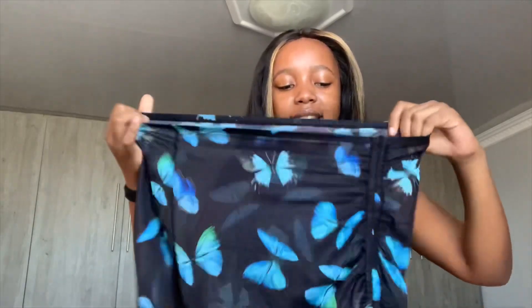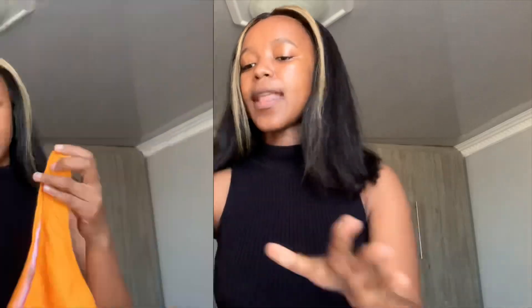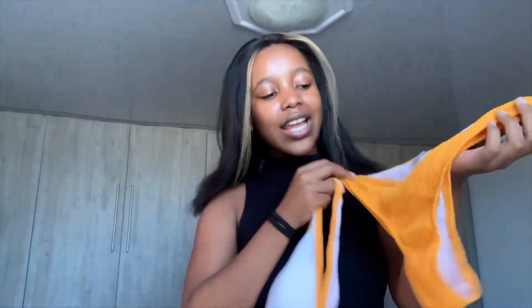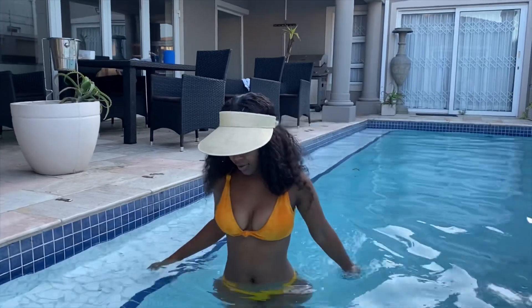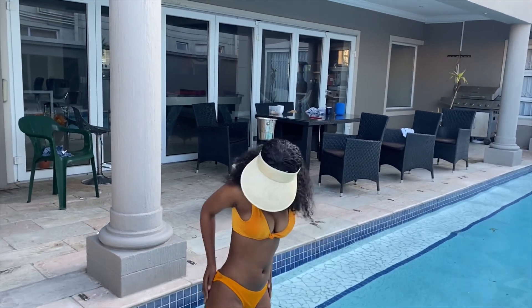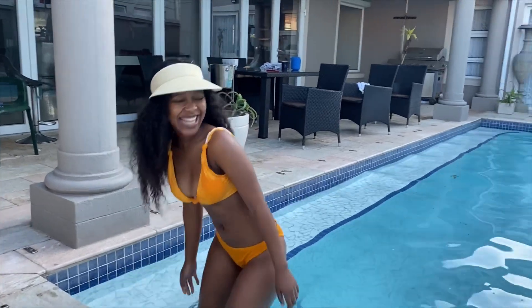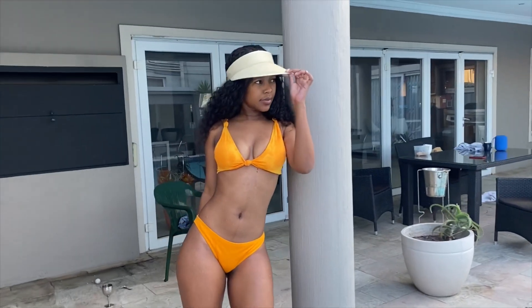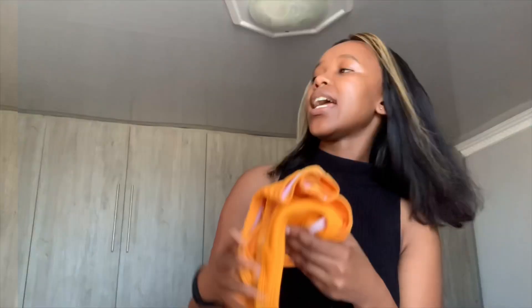Next one is this orange or yellowish bikini — I'm not good with colors but I think it's orange. I think this might actually be my favorite because the top makes my boobs look really good. The quality is also amazing; it matches what I saw on the model. I didn't expect everything to be this quality because they're very affordable. Everything I got is in a size small.